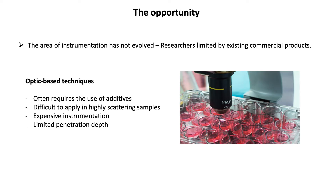The use of traditional characterisation tools such as optical methods limits the dimensions that can be examined, and the need for labelling cells with molecular markers can destroy sample viability.